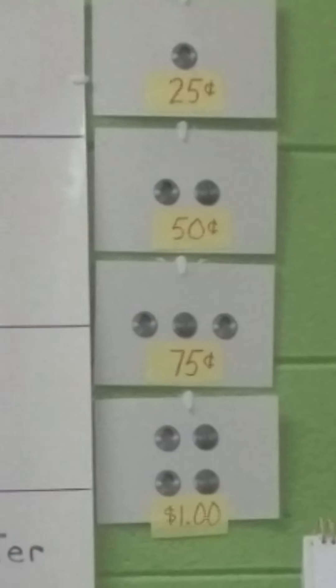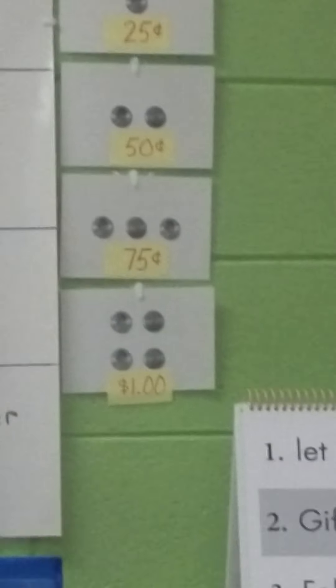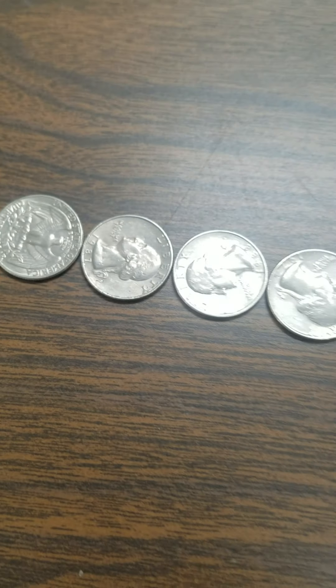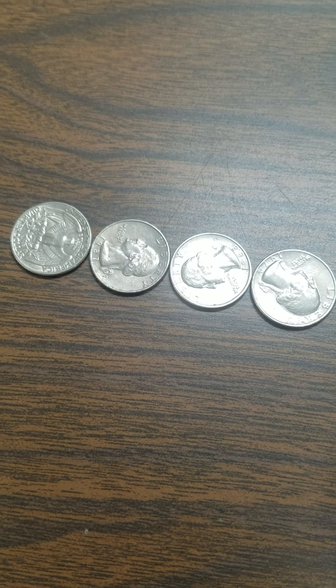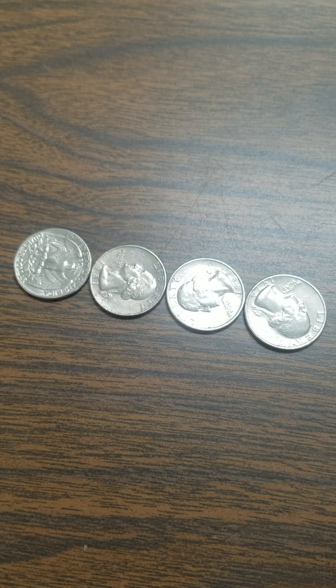And if we look up here on the wall, there we've got it — twenty-five, fifty, seventy-five, one dollar. Those are our coins, even and odd. I'm going to have a storybook for you called Even Steven and Odd Todd. I hope you like it. See you later.